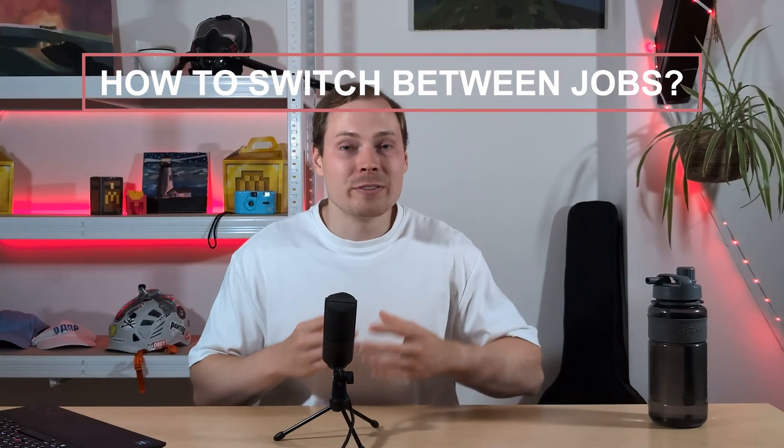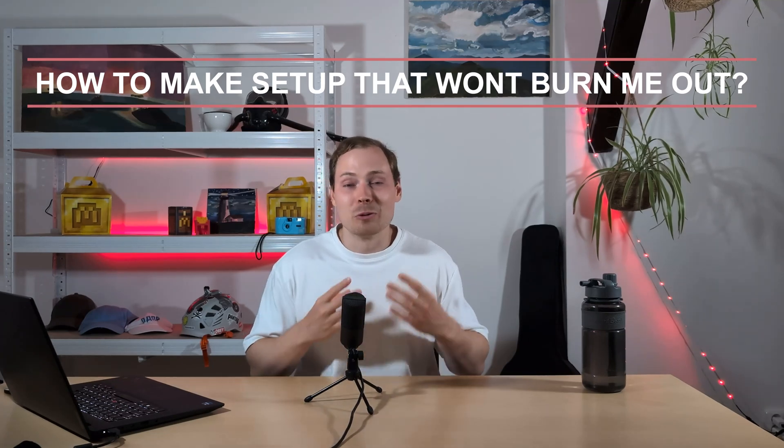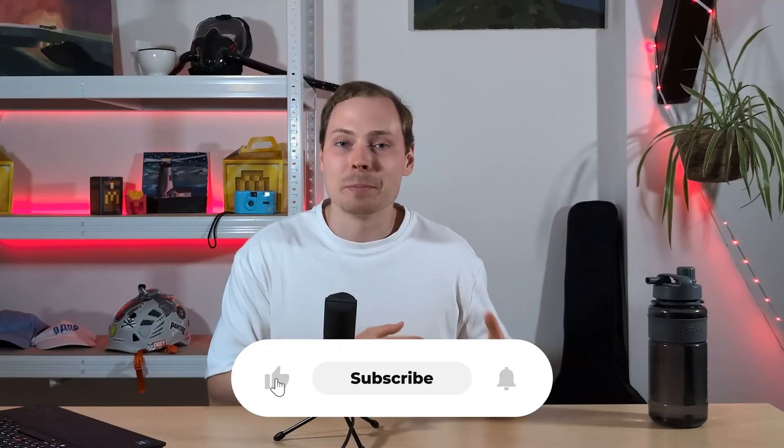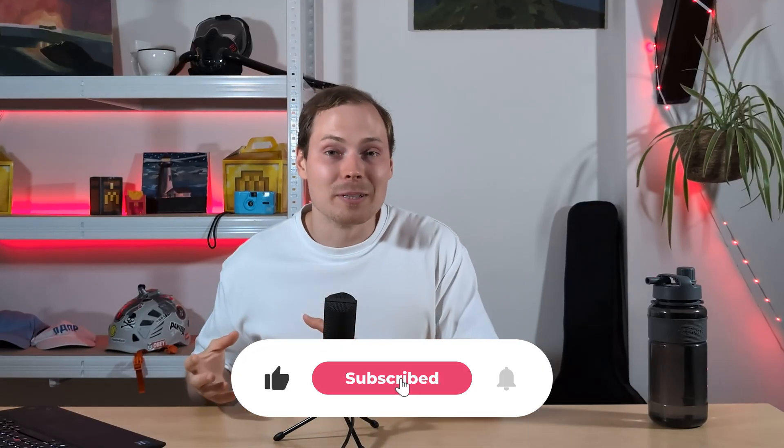Here are the right questions: What is the most secure setup? How do I switch between the jobs instantly, because that's what you're going to do every day, multiple times? How do I build a physical setup that will not burn me out? This video is about building a physical setup that will allow you to be over-employed safely and comfortably for the long term.